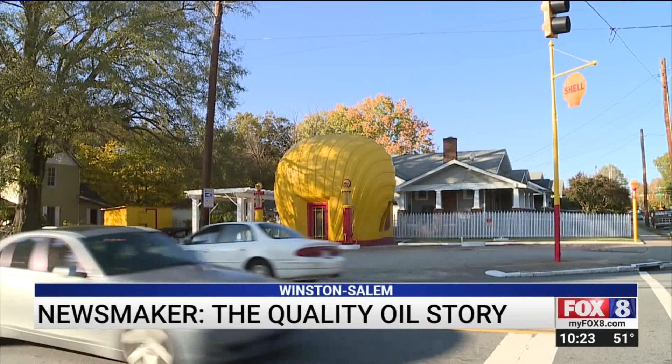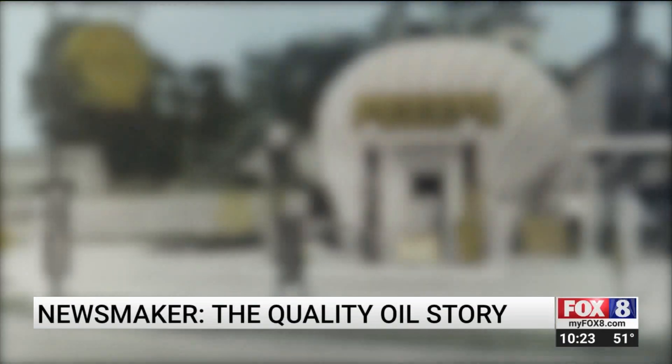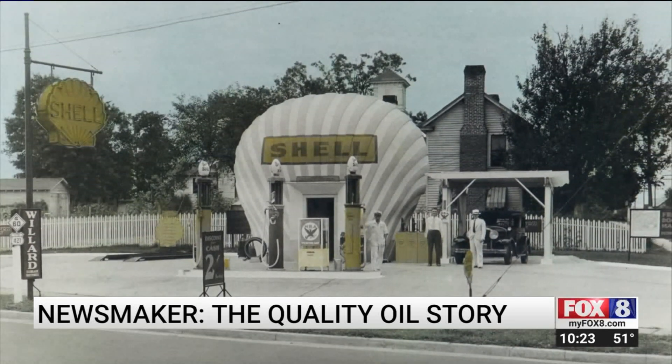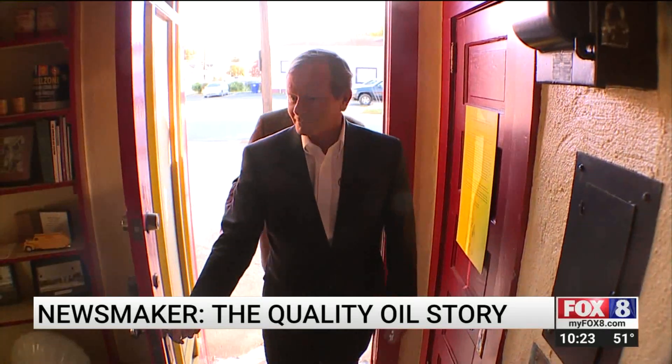It would be hard to tell the history of Winston-Salem without including this icon on Sprague Street. My grandfather and Joe Glenn actually patented the design. This old Shell gas station, shaped like a Shell, is in the National Register of Historic Places. And Quality Oil Company President Graham Bennett gets to walk inside often.